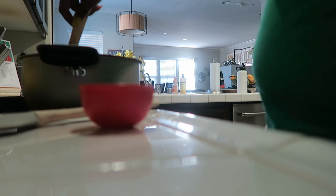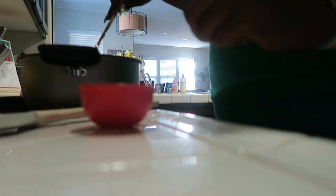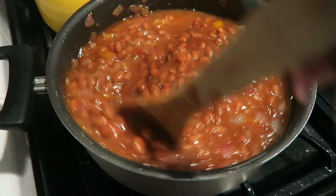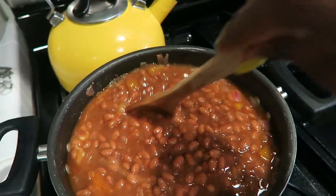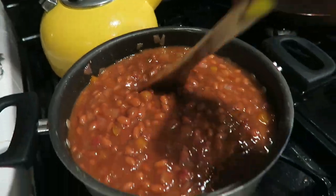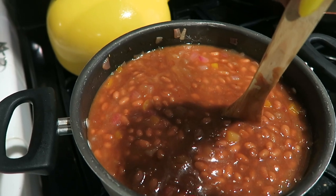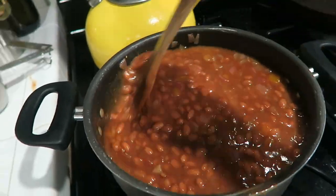I realized the bacon is actually a topping, not mixed in — I could have just made it tomorrow. Live and learn. I'm going to stir everything in and then once it's simmering, transfer it to a 13 by 9 pan, top with bacon, and bake until the beans are bubbly and the sauce is like pancake syrup consistency, about two hours. I'm going to do the baking tomorrow.